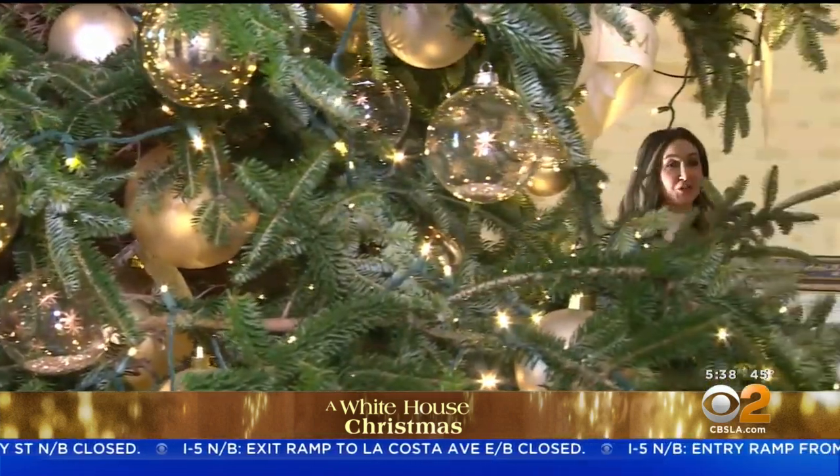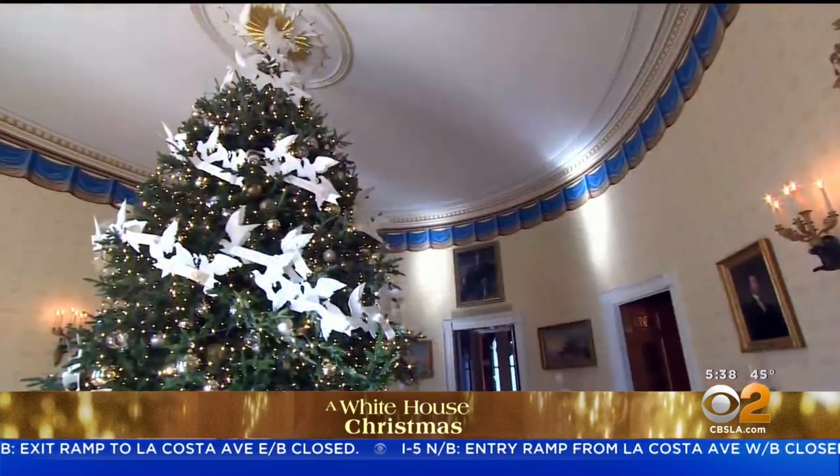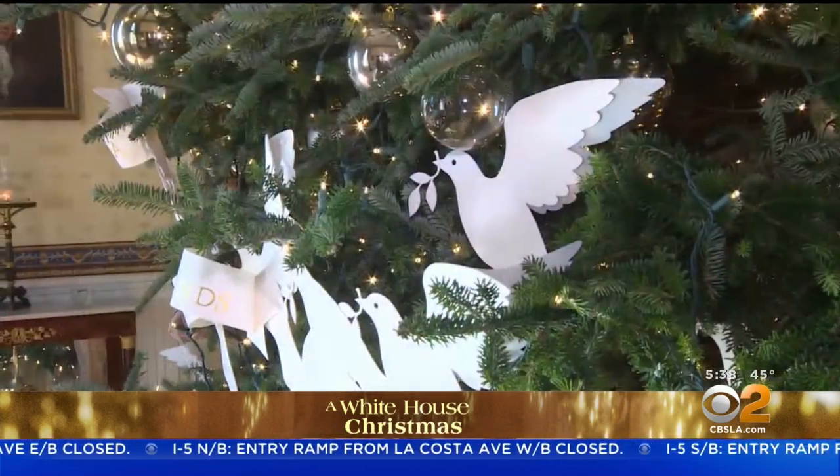You're looking at the national Christmas tree. It is 18 and a half feet tall, and this is in the Blue Room where the theme is peace and unity.